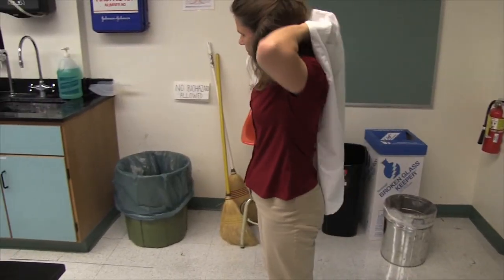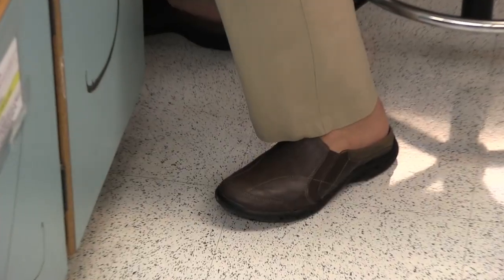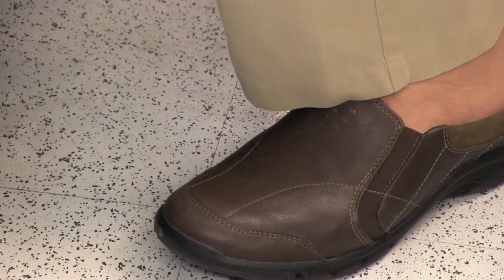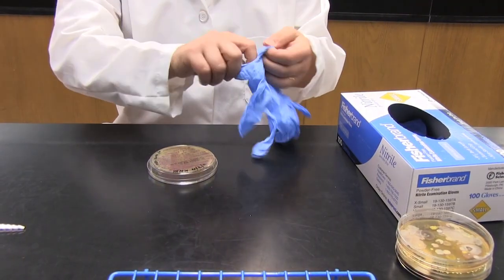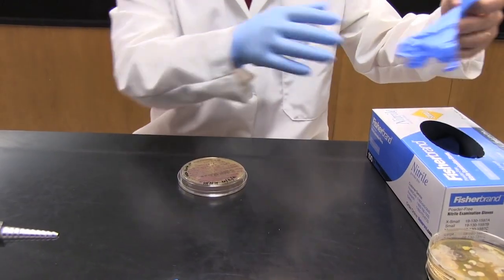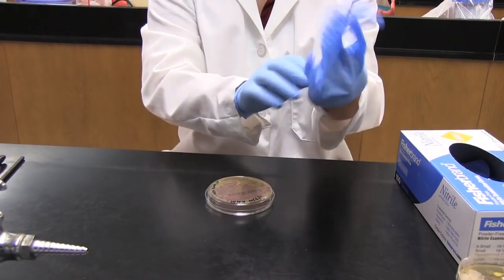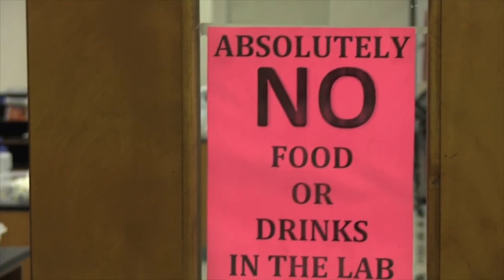Please dress appropriately in consideration of the lab activities for that day. It is mandatory to wear the lab coat provided to you, and it is recommended to wear long pants. Footwear must be closed-toed and cover a majority of your foot. Gloves are required when working with RNA, DNA, clinical and fecal samples, etc. For daily routine work, we do not recommend wearing gloves when using an open flame. Remember, there is never any eating or drinking in the lab.